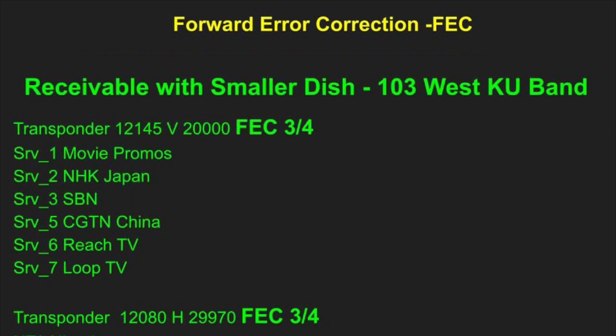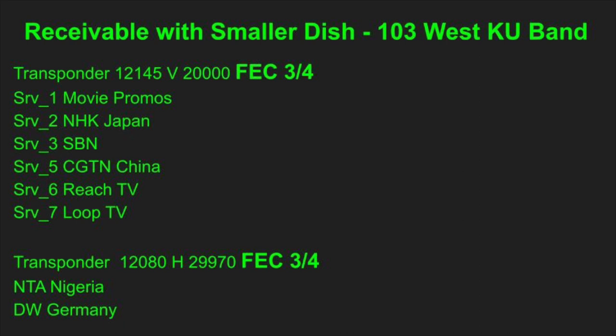We'll use satellite 103 West Ku-band as an example, because I get a lot of questions from viewers about receiving the NBC feeds and Cozy TV on that satellite. There are some transponders on that satellite, as you can see on the screen, that are pretty easy to receive with a smaller dish — transponders carrying NHK World from Japan, CGTN, Loop TV, Reach TV, NTA from Nigeria, and DW from Germany. These transponders have an FEC of 3/4, so because they have a lower forward error correction rate they tend to be picked up easier with a smaller satellite dish.